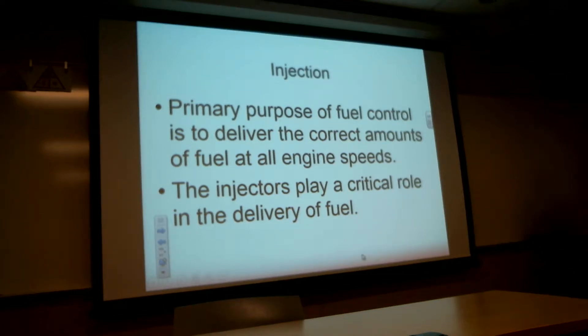We talked about the delivery system to the injectors. The primary reason is to deliver the correct amount of fuel at all engine speeds, and the injectors are what's going to do that. They're the last piece of the puzzle to put the fuel into the combustion chamber. The correct amount of fuel is all scheduled by the fuel control and the fuel pump, and lastly by the injector nozzles.